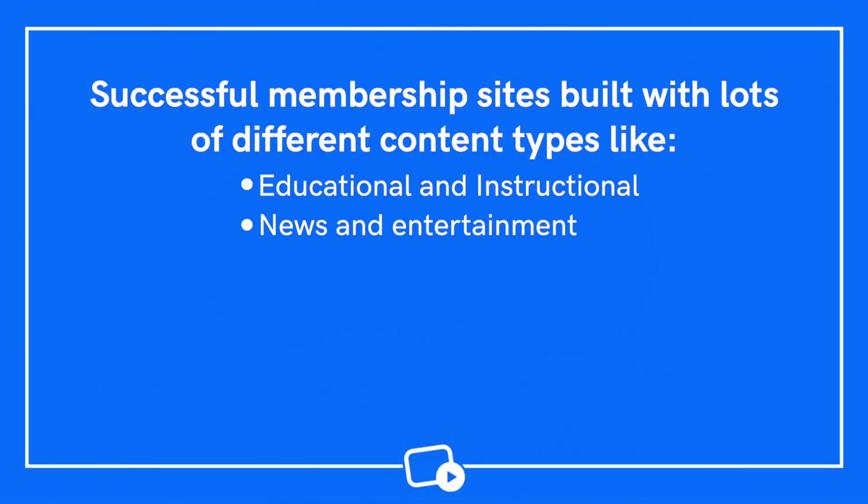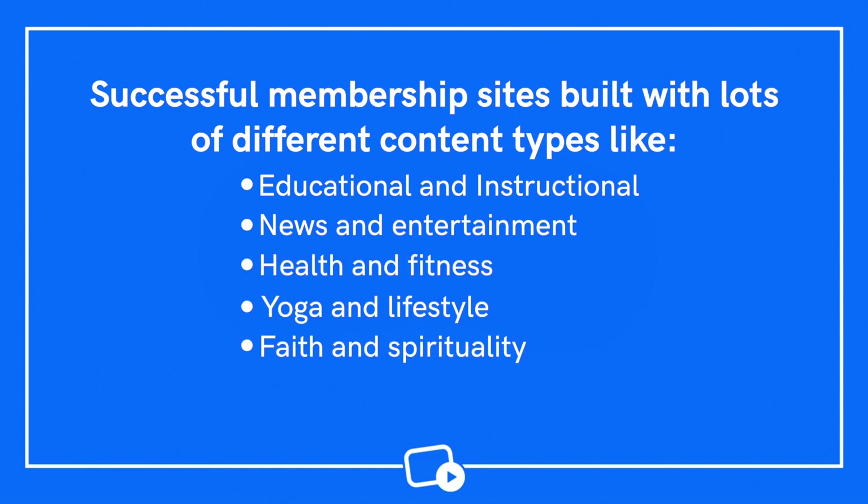We've seen successful membership sites built by creators of all shapes and sizes with lots of different content types, including educational and instructional, news and entertainment, health and fitness, yoga and lifestyle, faith and spirituality, and kids. And your video business could be next. But first, let's answer a very important question: when is the right time to launch your video membership site?